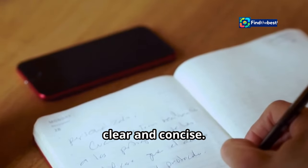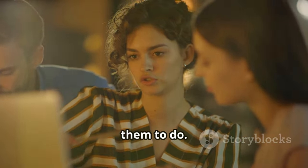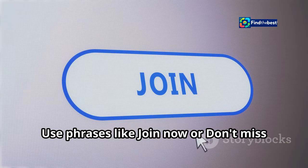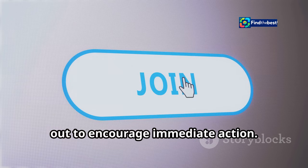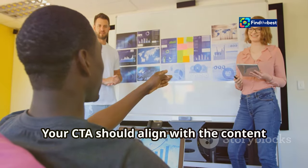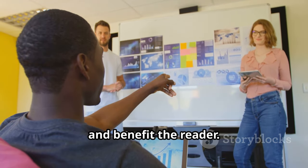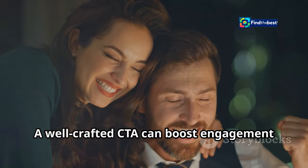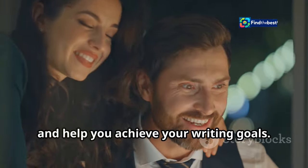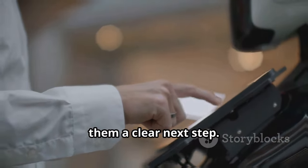Be clear and concise — tell your audience exactly what you want them to do. Create a sense of urgency using phrases like 'join now' or 'don't miss out' to encourage immediate action. Make it relevant: your CTA should align with the content and benefit the reader. A well-crafted CTA can boost engagement and help you achieve your writing goals. Don't leave your audience hanging — give them a clear next step.